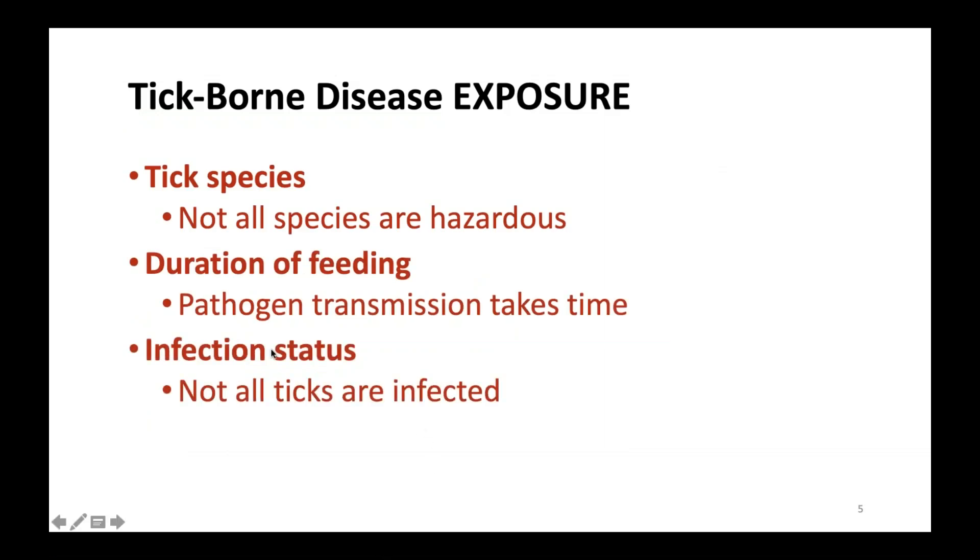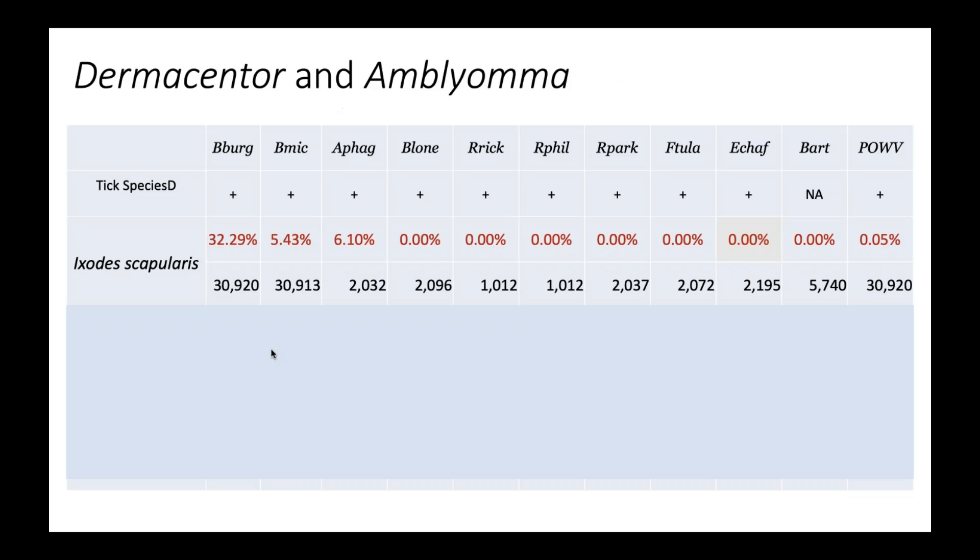Going back to the slideshow: everything I shared in those last slides was just showing the distribution of tick species over the past several years. What I want to present now is the reported incidence of different pathogens. I've abbreviated these to fit on a single page. Borrelia burgdorferi, Babesia microti, and Anaplasma phagocytophilum are the three principal pathogens associated with deer ticks.